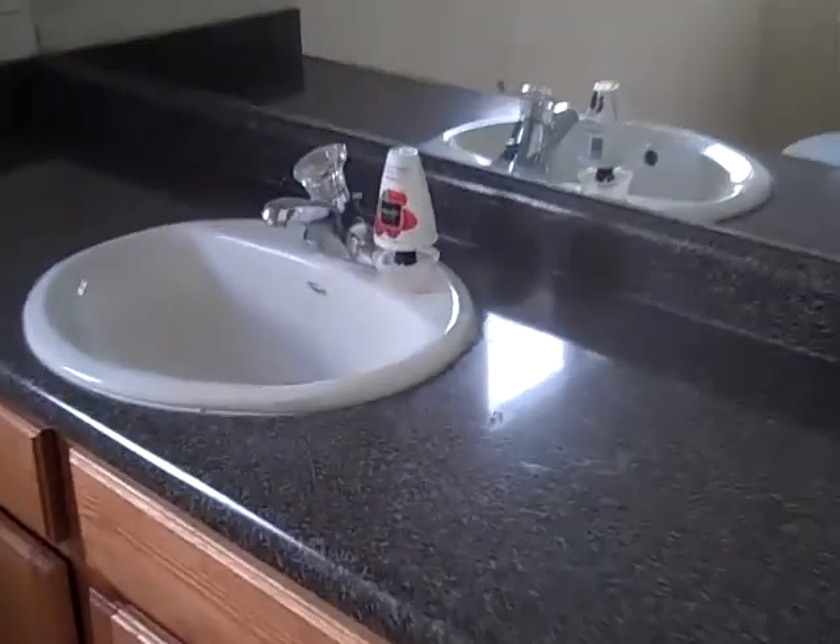Down the hallway, to the right is a little half bath — big countertop, toilet. Just kind of a linen closet, and into the garage. The garage is pretty good size, two-car garage.